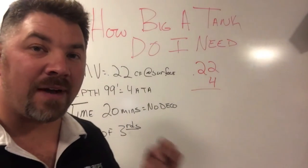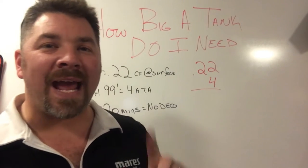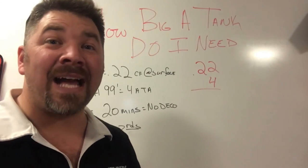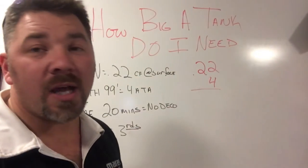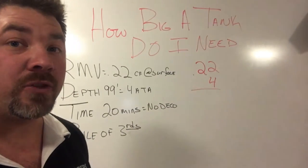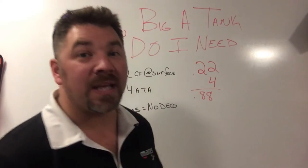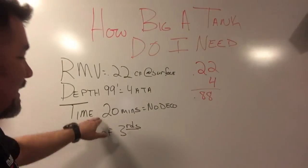If I'm at a depth of 99 feet, that is four atmospheres of pressure. The way we get that is: take depth, divide it by 33 for salt water (or 34 for fresh water), and add one back to it. So 99 divided by 33 is 3, plus 1 for the constant atmosphere at the surface, gives a total of 4. That gives me an answer of 0.88 cubic feet per minute being breathed at 99 feet.